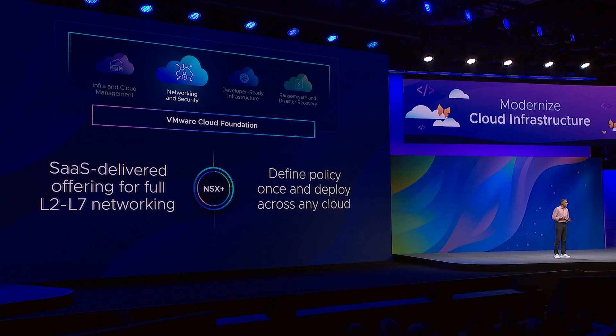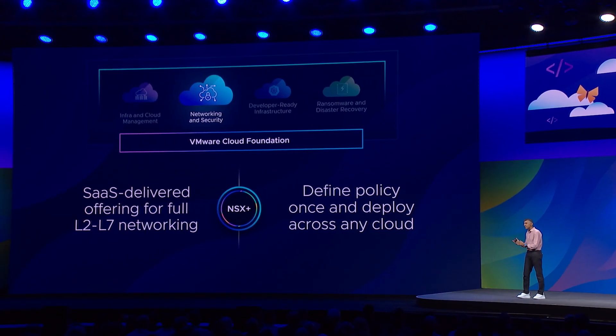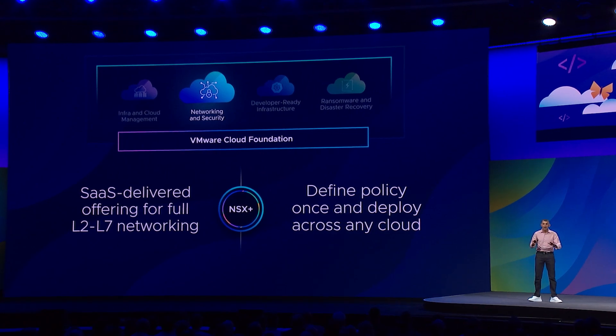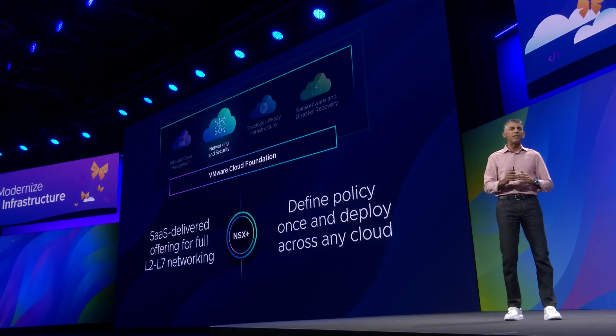Next, and the one I believe is going to change networking: true multi-cloud networking with NSX+. It's an evolution of NSX — Project Northstar, that we announced at our conference last year — now delivering a full SaaS-based L2 to L7 multi-cloud networking. Which means you get to define your policies once and apply them across any cloud, and get deep visibility for all your networking and security policies across any cloud in one place. Something that no appliances can ever provide.